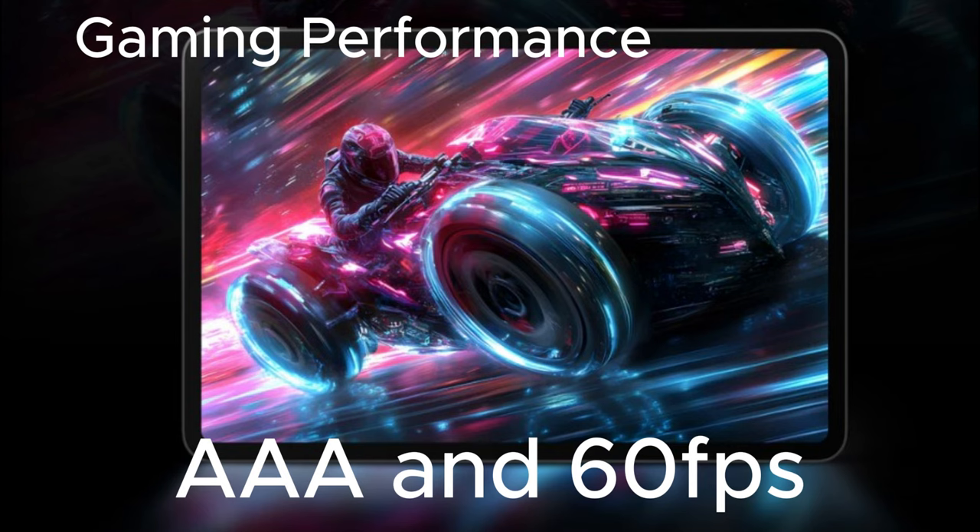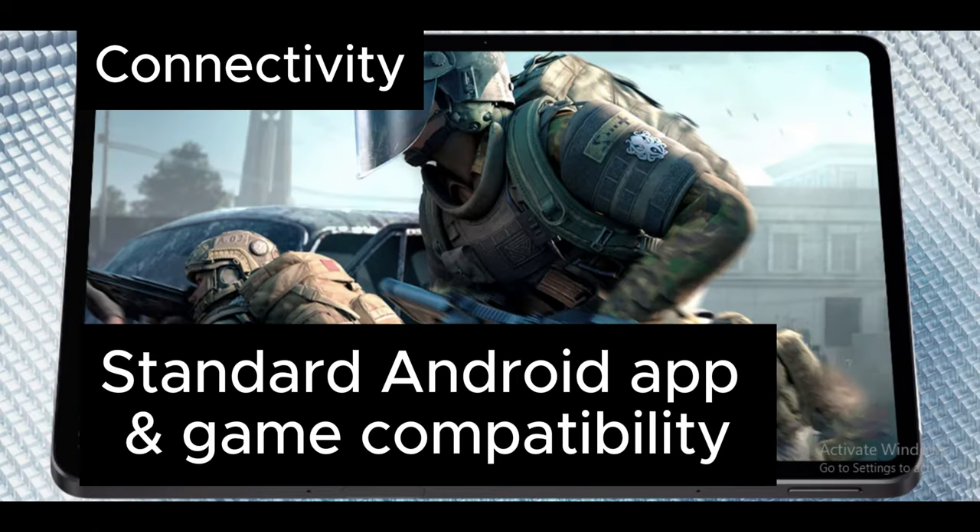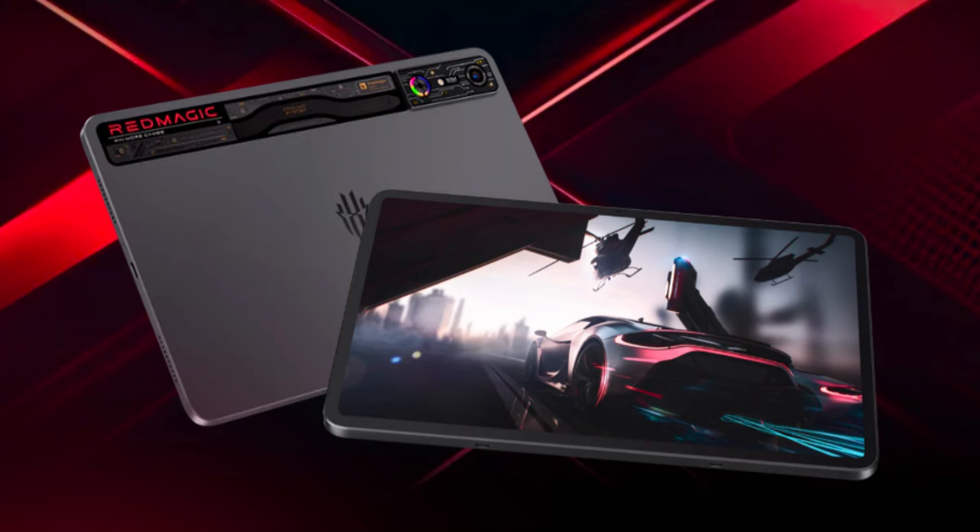AA gaming performance with a 60Hz refresh rate and a 16:9 aspect ratio. Its connectivity is standard for Android applications.